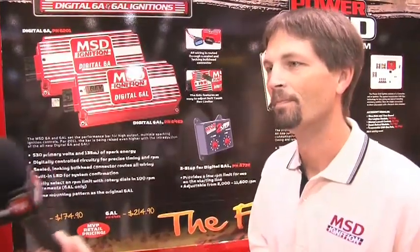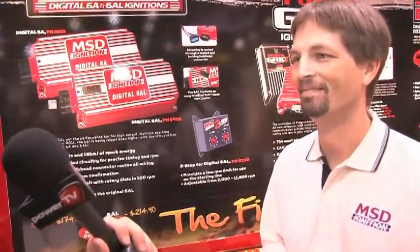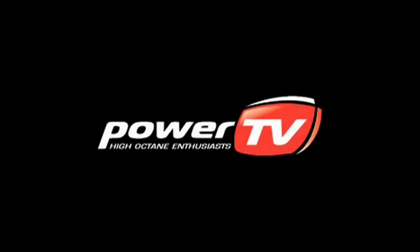So it looks like 2011 is going to be a big year for MSD? Yeah, we can't wait. We're really excited and we even have some new stuff we're excited about for 2012 already coming. Are we allowed any insight into that or is it under wraps? Under wraps — you're going to have to come back next year to check it out. For more information, head to MSDignition.com. From Todd Ryden, MSD Ignition is always fantastic here at the SEMA Show. Check out the digital 6A and the 6AL.